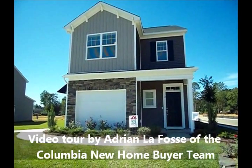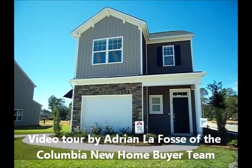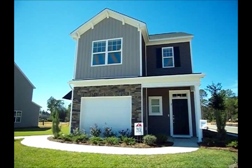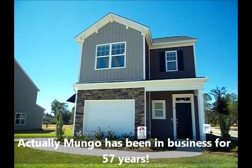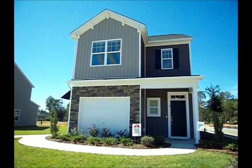Adrian LaFosse here with the Columbia New Home Buyer Team in Columbia, South Carolina. Today we're actually in front of a Mungo Homes built brand new home. Mungo Homes has been around for over 35 years, master builder in the Columbia area, nationally recognized builder, locally recognized as well, and very popular builder.